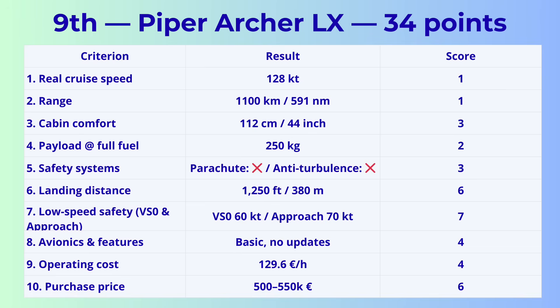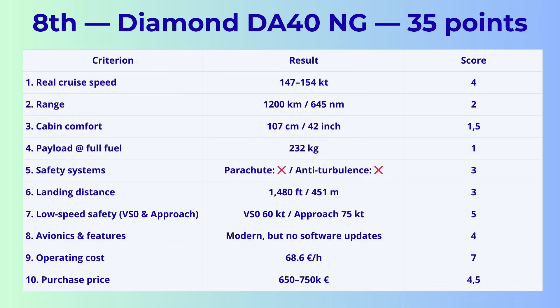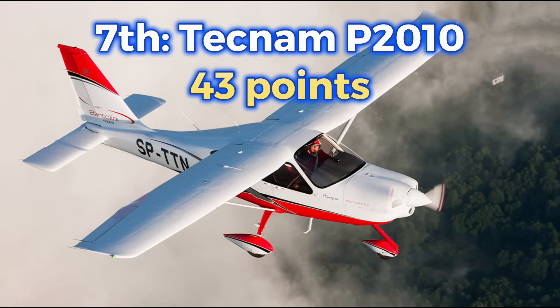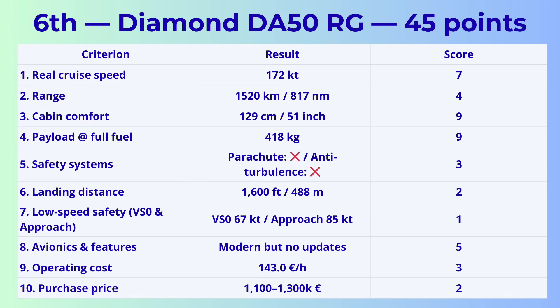8th place: Diamond DA-40NG with 35 points — efficient diesel engine and modern avionics, but limited payload, narrow cabin, modest range, and no advanced safety systems. 7th place: Tecnam P2010 with 43 points — comfortable and economical with the diesel version, but slow, limited in safety features, and average in overall performance. 6th place: Diamond DA-50RG with 45 points — luxurious, modern, and spacious, but heavy fuel burn, long landing distances, and one of the highest purchase prices in the category.